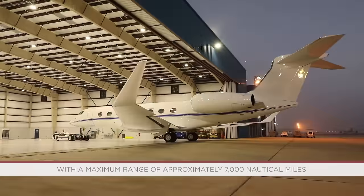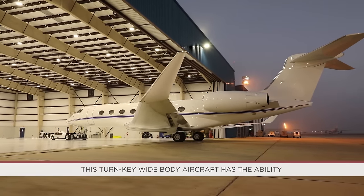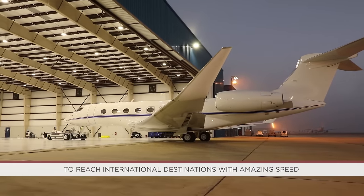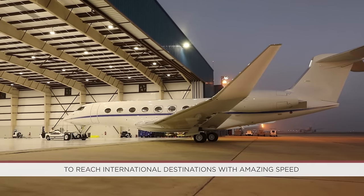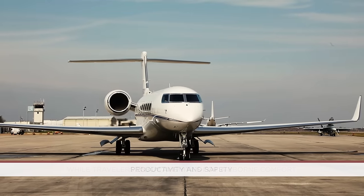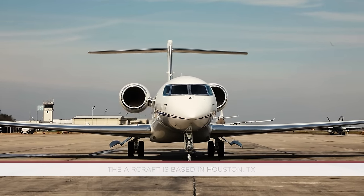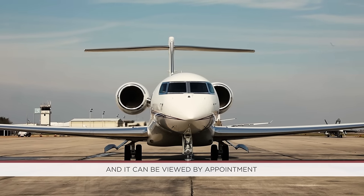With a maximum range of approximately 7,000 nautical miles at long-range cruise speed, this turnkey wide-body aircraft has the ability to reach international destinations with amazing speed while travelers enjoy amenities for airborne comfort, productivity, and safety. The aircraft is based in Houston, Texas, and it can be viewed by appointment.